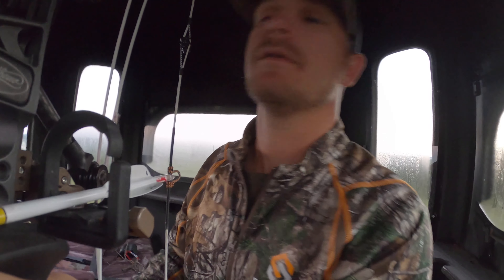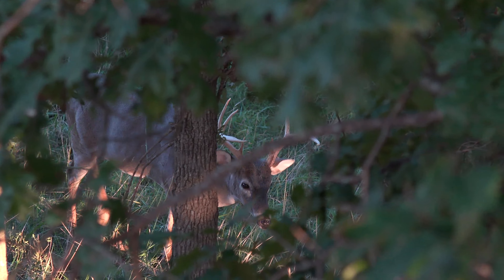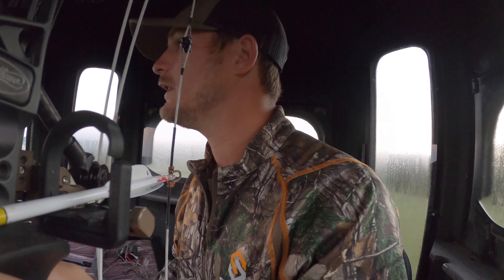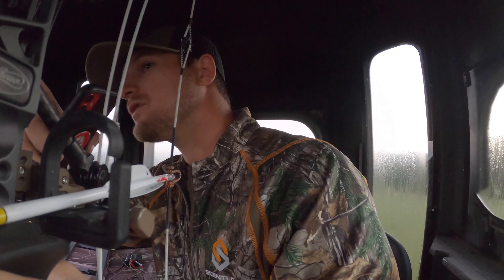Had a bunch of does come by me but did not see the target buck, so hopefully we get eyes on him this morning. If he cuts up the straw again, I'm either going to put a stand where they jumped the fence or back here on this other point right below me.